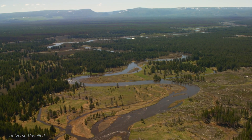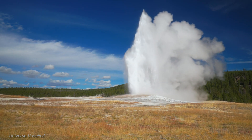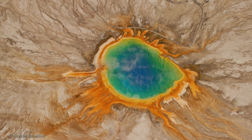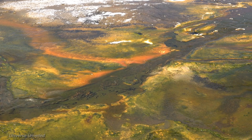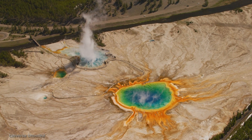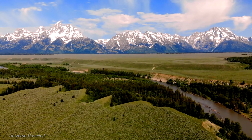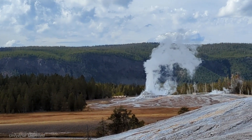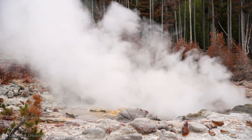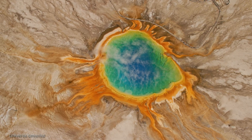Moreover, the research conducted here opens up exciting possibilities for the potential for life beyond our planet. The extreme conditions found in Yellowstone's geothermal features are similar to those on other celestial bodies, providing clues about where and how life might exist elsewhere in the universe. The technologies developed and refined through this project are paving the way for future space exploration, and could be instrumental in missions to Mars, Europa, and beyond, where similar geothermal activity might be found. As we continue to explore Yellowstone and other frontiers of science, we expand our horizons and push the boundaries of human knowledge, with each discovery adding a piece to the puzzle of our universe.